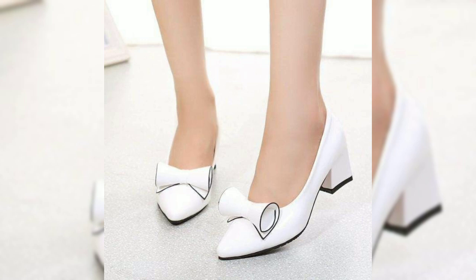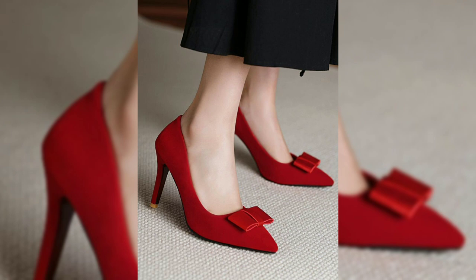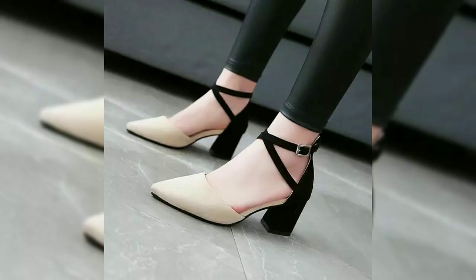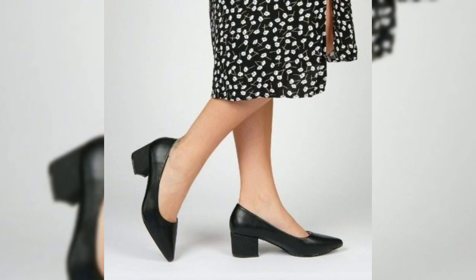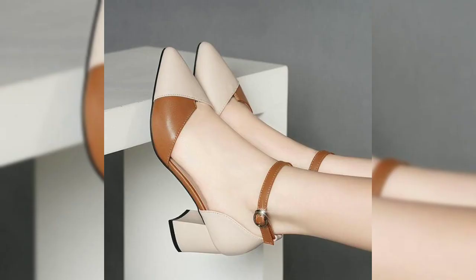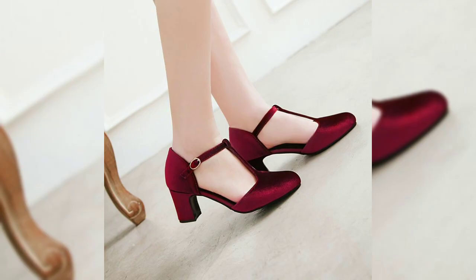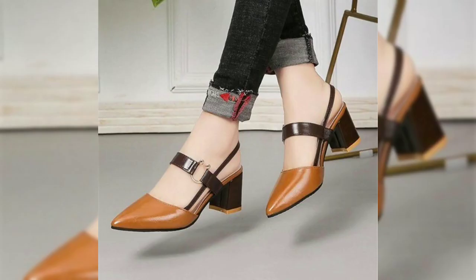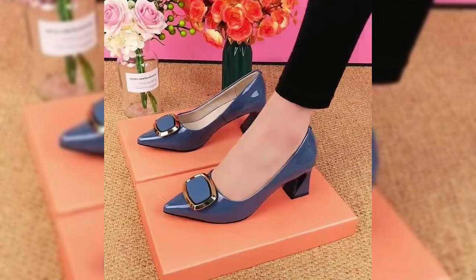We have curated a collection that is not only stylish but also super fun. Whether you are heading out for a night on the town or gearing up for a casual day out, we have got you covered. From casuals to semi-casuals, regular wear to party wear, our collection has it all, with a wide variety of options ensuring you find the perfect pair for any occasion.